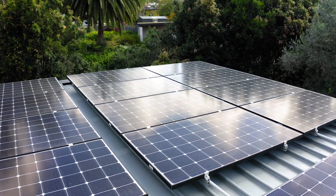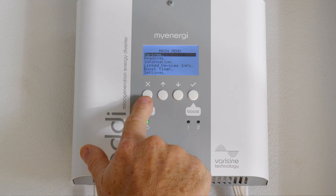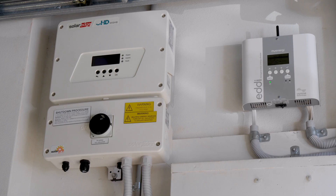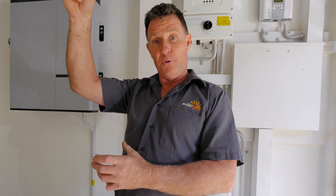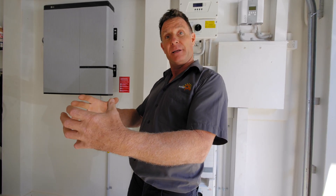We're installing technology that allows us to capture the excess energy that would normally be sent out onto the grid — energy you'd be given virtually nothing for — and we're harnessing that and putting it into devices like hot water systems. A hot water system is really a cheap form of a battery. We can set up the hot water system purely energized by the sun. Storing energy in a battery is one form; another form is storing it in water in a hot water tank, which holds a whole bunch of energy.